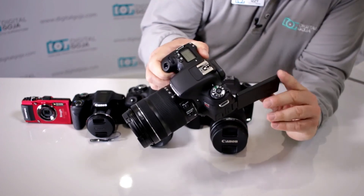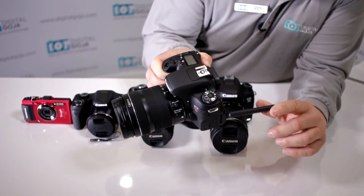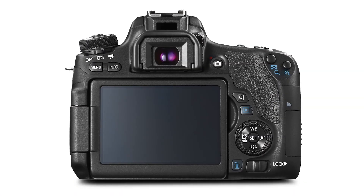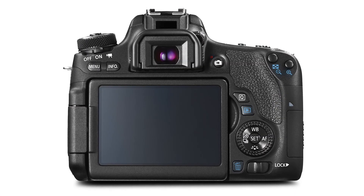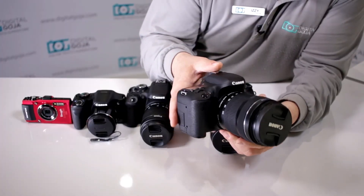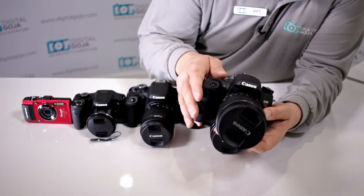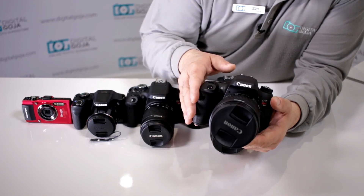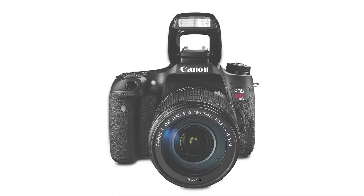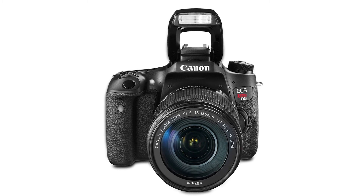You have a beautiful 3-inch screen in the back which, as you can see, is very angled, and it is a touch screen so you can actually control your camera and set your focus points right from the screen. It records full 1080p at 30 frames per second, and it has their new 19-point cross-type AF focusing system with the hybrid CMOS AF3 — Canon's most advanced auto-focusing, which also allows you to focus automatically during video recording.